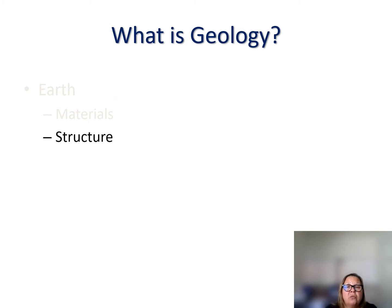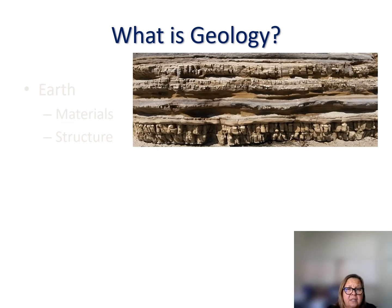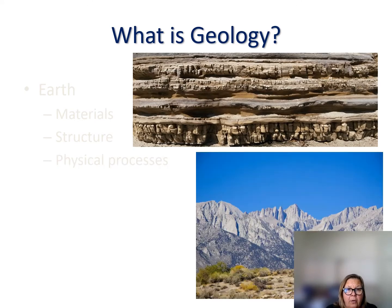We also study the structure of rocks and how they are laid down. Here we see shales and mudstones, two types of rocks laid down horizontally. Sometimes these rocks get deformed and folded. Understanding these processes is important in geology courses and as a professional geologist. We also study physical processes that act on earth materials. Here we see an image of Mount Whitney from the eastern Sierras, where granite has been worn down by rainfall and wind, creating pointy spires along the eastern Sierra Nevadas.